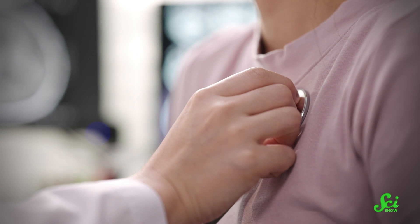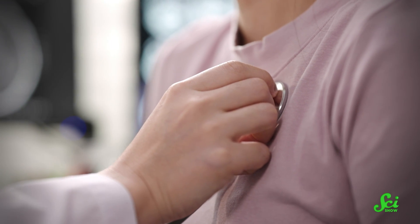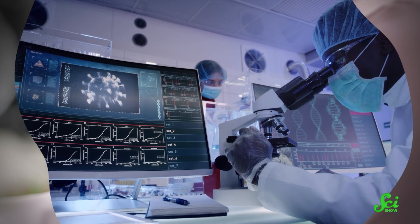I know a lot of us are shrugging off COVID now. Sure, it's still a thing out there that you can catch, but most people seem tired of hearing about it. But not only is COVID not going anywhere, for some people, infection is followed by a protracted, debilitating condition known informally as Long COVID.